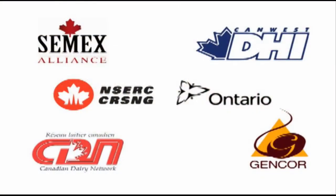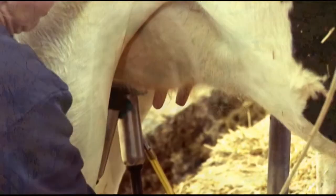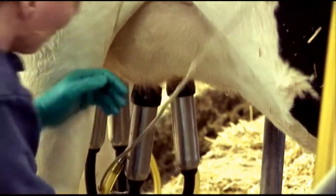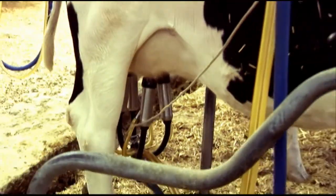High immune response technology can increase your profit margin and the health of your herd. It can increase the quality of milk produced by your herd and, working together with our partners, high immune response technology will continue to improve Canadian dairy genetics. The HIR technology is an environmentally friendly and safe way to improve the health of your herd, ideally suited to use in organic herds as well as regular commercial herds.